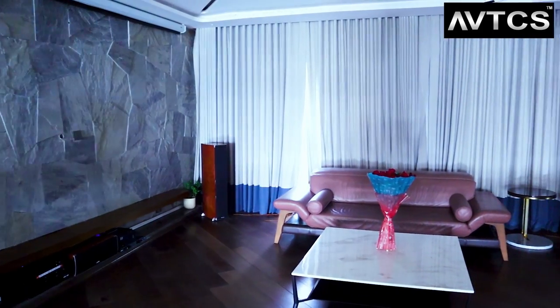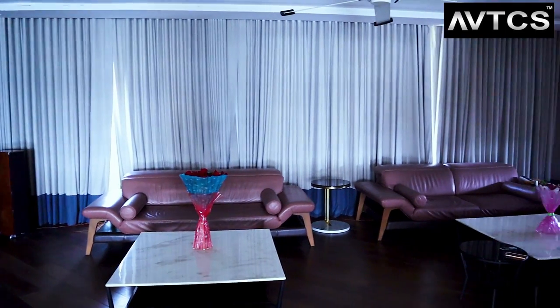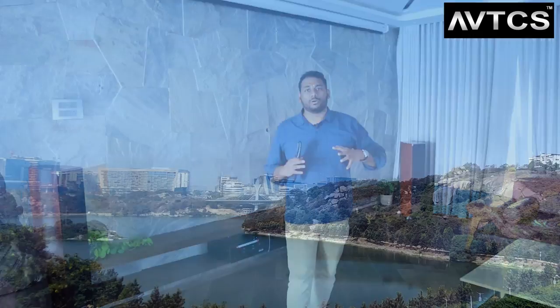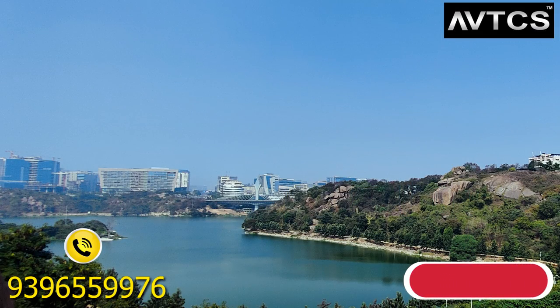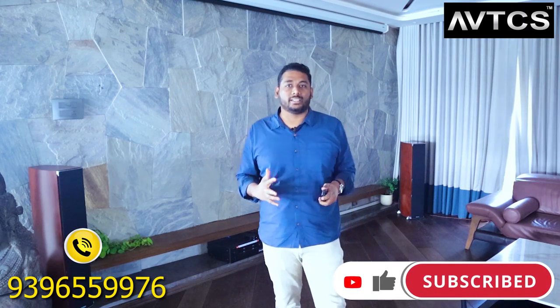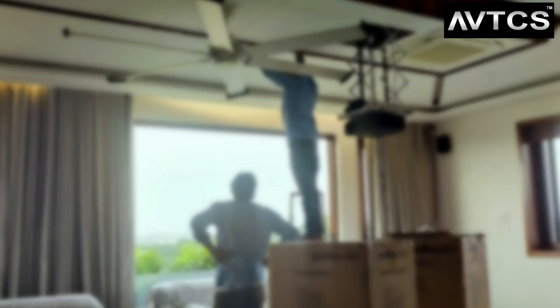Hi friends, this is your Magesh, your AV consultant, and today we have a beautiful house here. This is the fourth floor of the house and it has a beautiful landscape outside with a view of Durgaam Charu. Here is a long-pending home theater which has been pending for almost 4 years, and now it is complete.